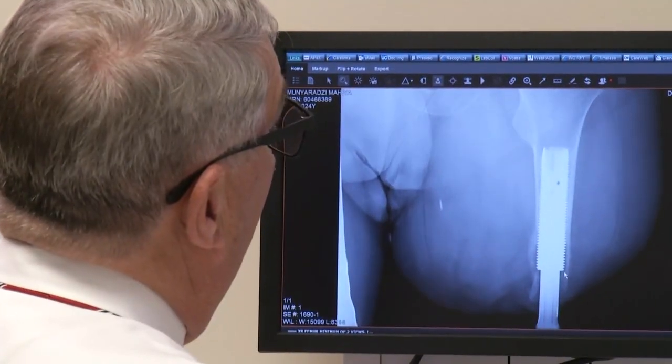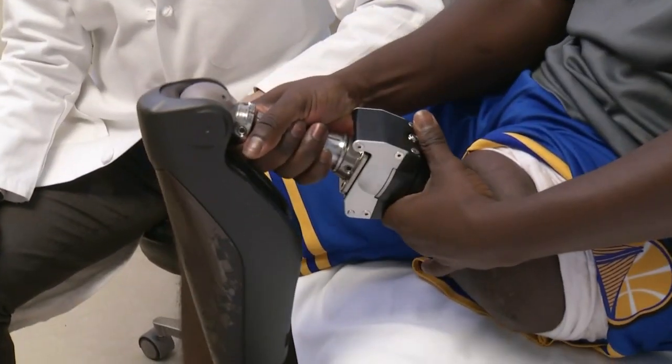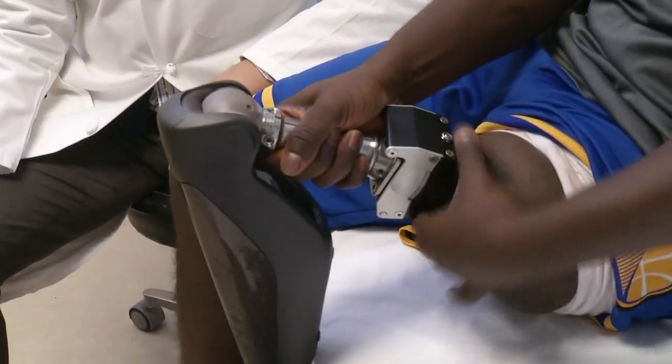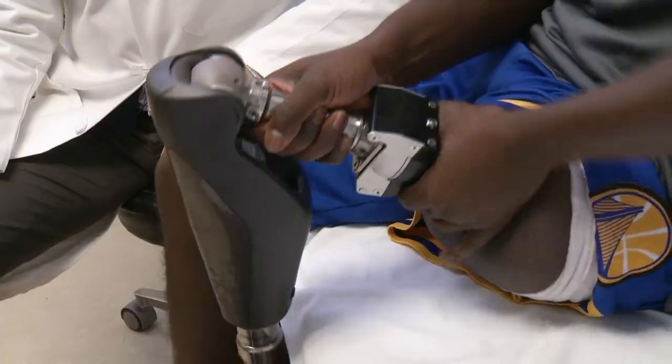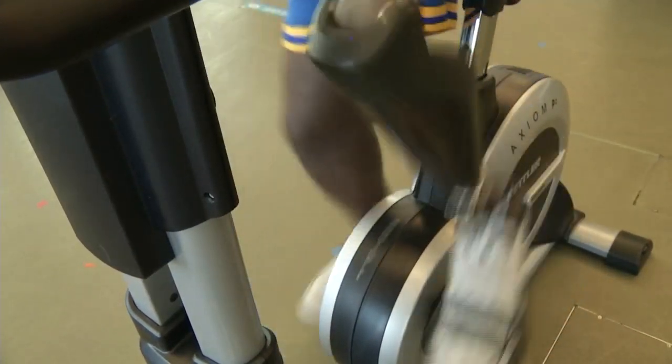Osseointegration borrows the basic concept used for a dental implant. For patients with amputation, doctors are now able to secure a titanium implant directly to a person's thigh bone or femur, and connect it directly to an external prosthesis. This allows the patient to walk much better and much more comfortably. Muna notes he has better control of his prosthetic because it's now connected to his skeletal frame.